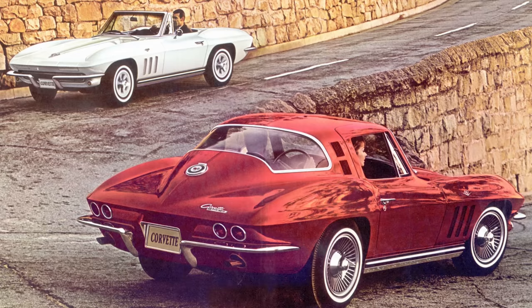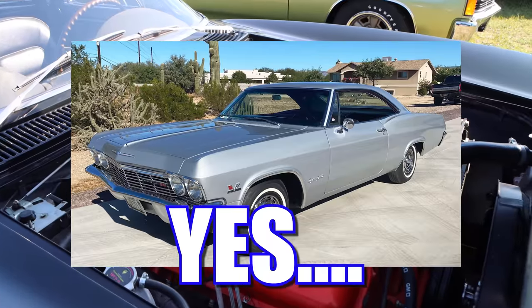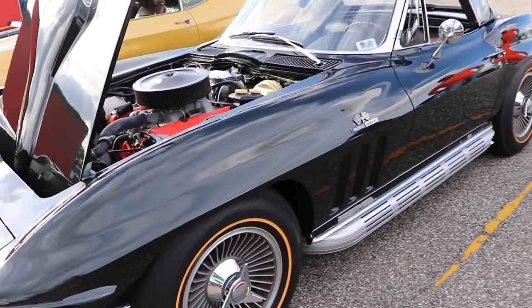I'm just kidding, we love to have fun here. And now you're probably thinking, well, that 396 isn't terribly rare — Chevrolet used it in other models. Yes, thanks Steve, I was getting to that. But in the Corvette, the L78 was only used for this one year.